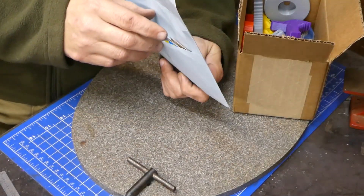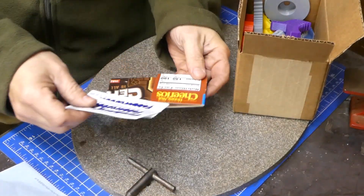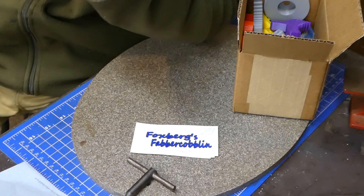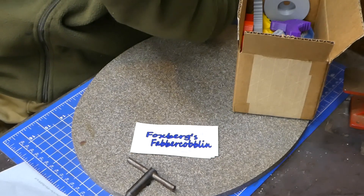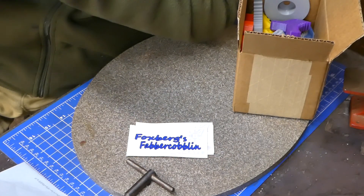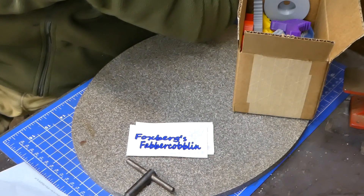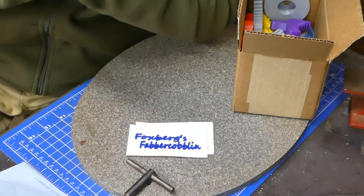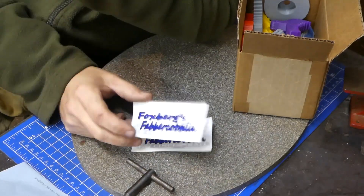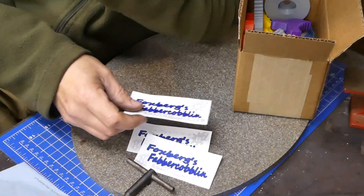The first thing I want to talk about is a sticker that came in from Foxburg Fabricoblin. If you haven't seen Foxburg Fabricoblin — the name 'Fabricoblin' comes from somebody whose name isn't mentioned anymore on YouTube, and if you've been around YouTube for a while you'll know who I'm talking about. Foxburg Fabricoblin has a big Cincinnati mill and just got in a really cool powered hacksaw — I thought it was a bandsaw at first, but it's not. It's quite a contraption and does a really good job. He's got a lot of big machines and is an up-and-coming channel with really good content, so check him out and tell him I sent you.